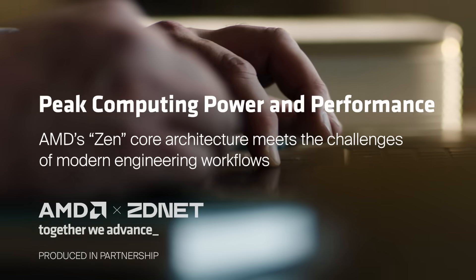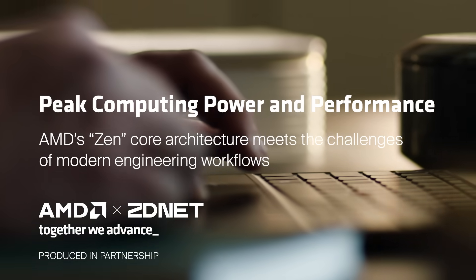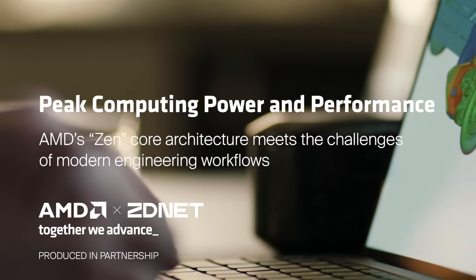They used to say you should dress for the job you want tomorrow. For workstation users, you should buy the workstation for the client you want to have tomorrow. I'm Chris Hall, director of software performance engineering for the client business at AMD.